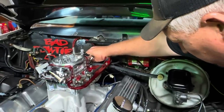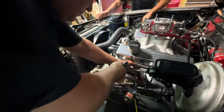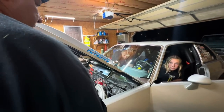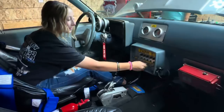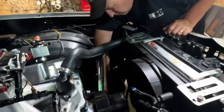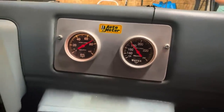We double checked to make sure the plug wires are all on right, and even though we had the ignition timing set on the dyno, it's always a good idea to double check once the engine's in the car. I told Addie to crank it over, and as soon as she heard it do anything to stop and wait. The little small block fired right up and I double checked the ignition timing, oil pressure, and let the engine come up to temperature.